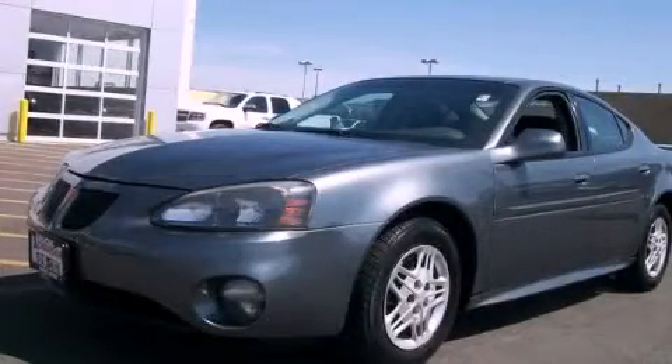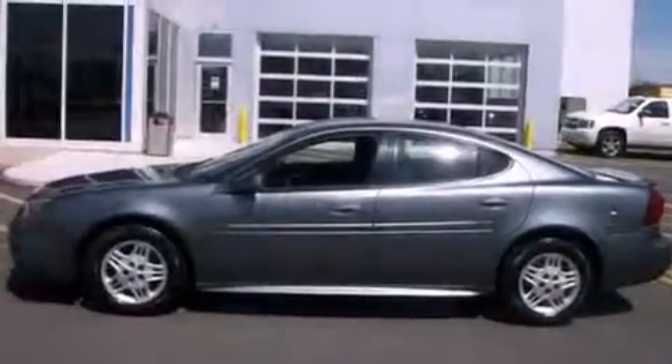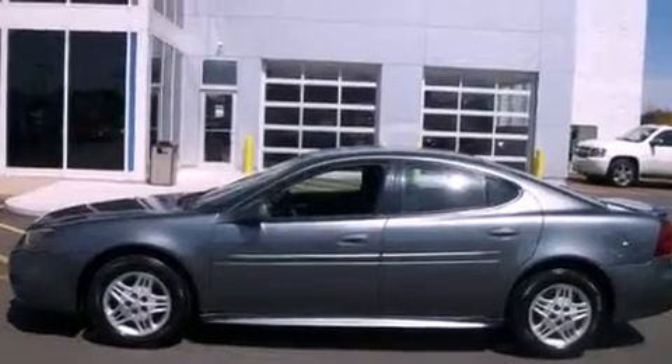This is a 2004 Pontiac Grand Prix. It features a 3.8 liter 6-cylinder engine and an automatic transmission.